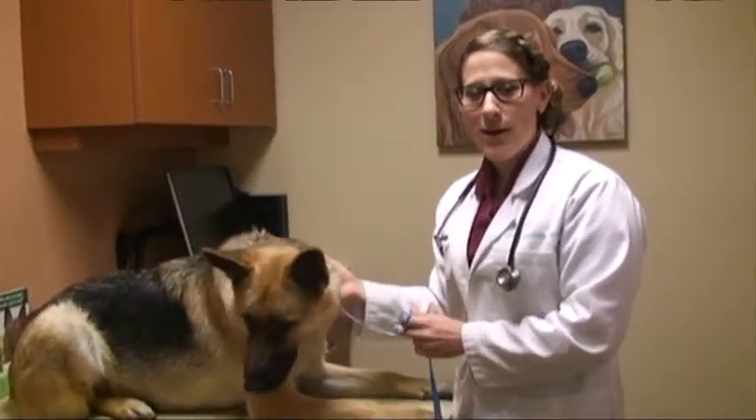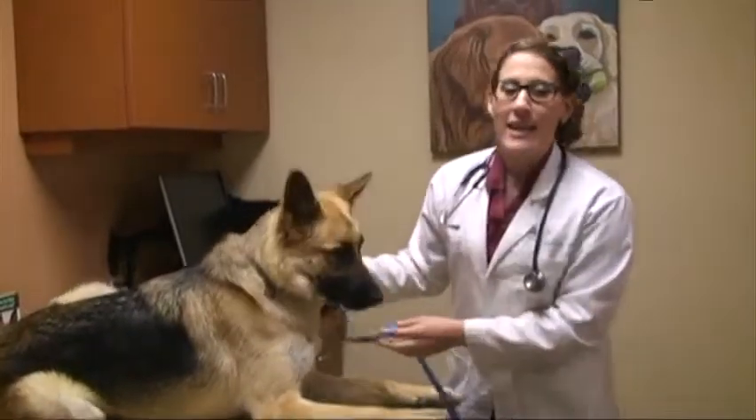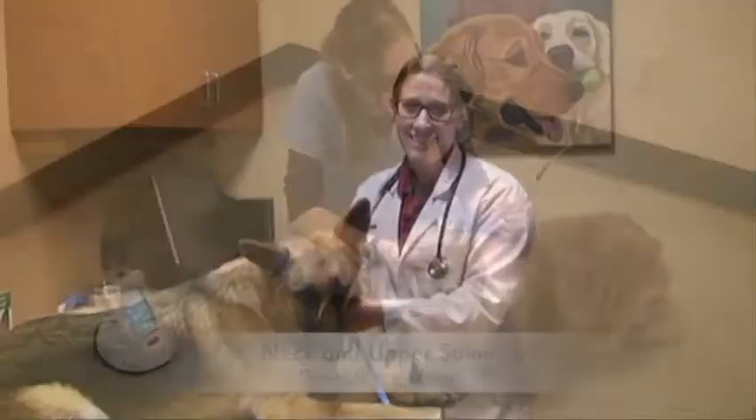Hi, I'm Dr. Leslie Shevlein. Here at Sacramento Animal Hospital, we use the K-Laser therapy for a variety of treatments. It's a pain-free, drug-free, and surgery-free option for both cats and dogs.